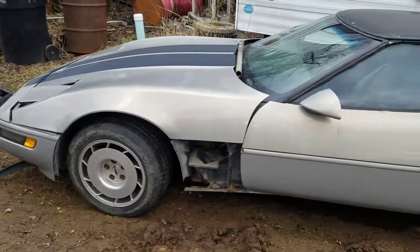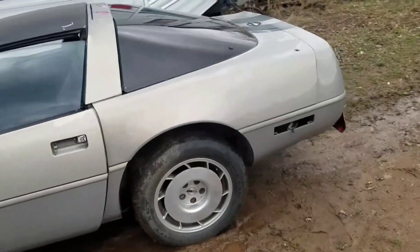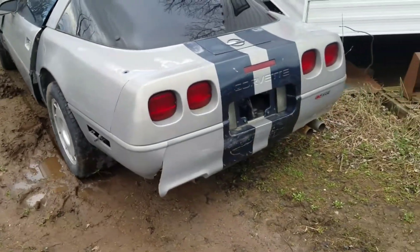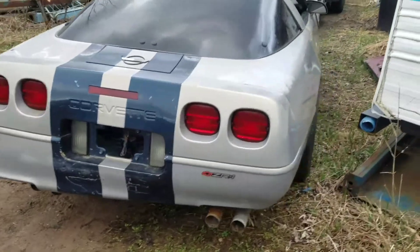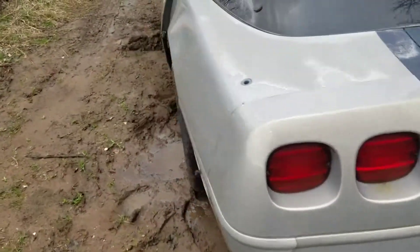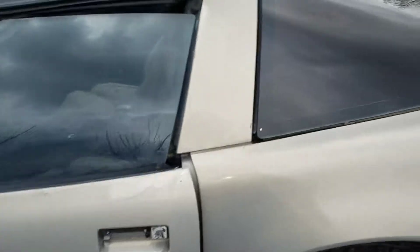On another episode of 'what in the heck did we drag home now,' we got an '84 Corvette here. Found this thing on a Facebook site called Man's Shit for Sale. Pretty doggone ugly car — we've got a '95 tail and a '95 front end on an '84 Corvette.